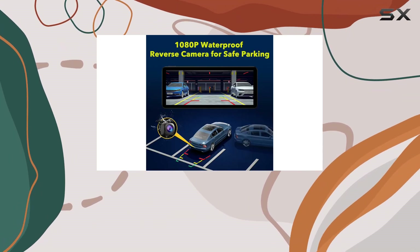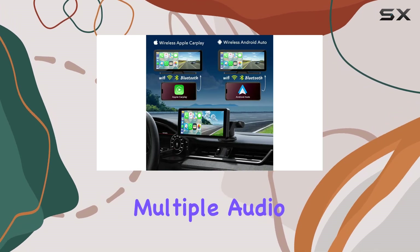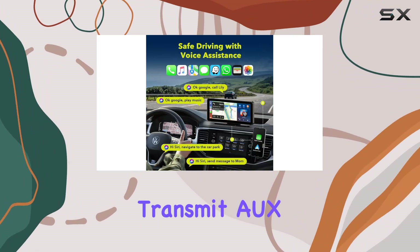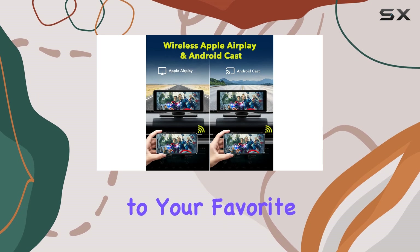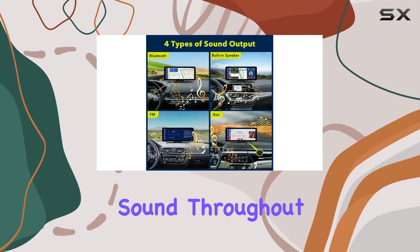And of course, what's a car stereo without good audio? The Lambda CarPlay screen offers multiple audio output options, including Bluetooth transmit, FM transmit, AUX output, and a high-quality built-in speaker. So whether you're jamming out to your favorite playlists or catching up on podcasts, you'll have crystal-clear sound throughout your journey.